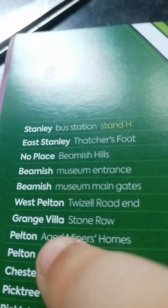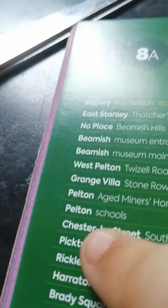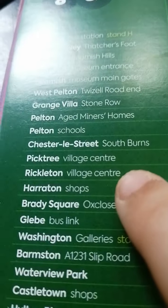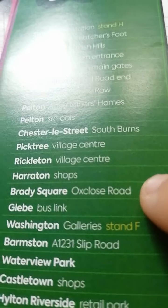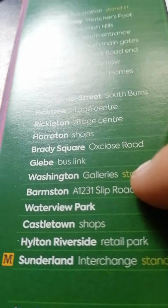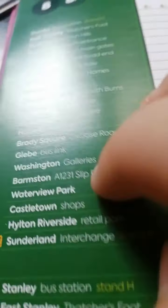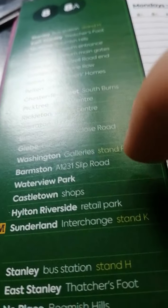Here we go: Grange Villa, Stone Road, Pelton Age Mine at Up, Pelton School, Chesterly Street, South Byrne, Picktree Village Centre, Rickleton Village Centre, Harrington Shop, Brady Square Oxclose Road, Glebe Bull Link, Whistling Galway Stand F Balmston A, A1231 Slip Road, Water View Park, Castletown Shop, Hilton Riverside, and Sunderland Parkway Stand F.